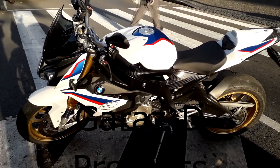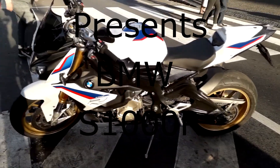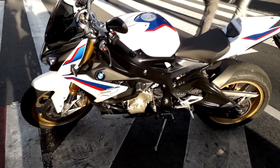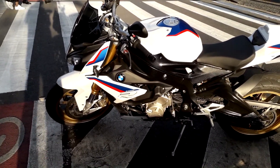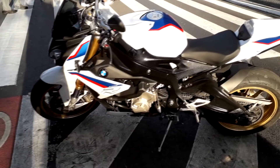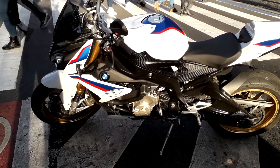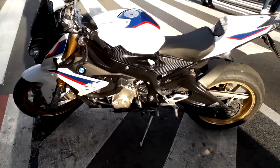Another edition of Garage D. Came across this beautiful BMW — the S1000R with the 999cc motor. Made only in 2017 and 2018, not sure which year this one is.